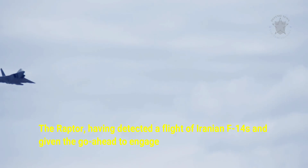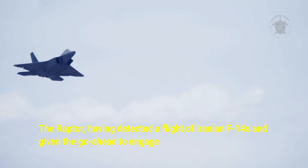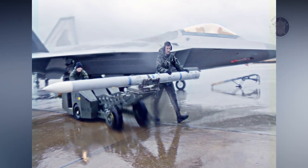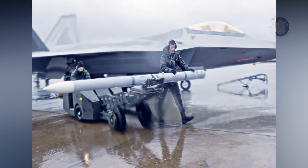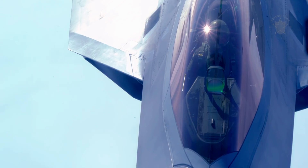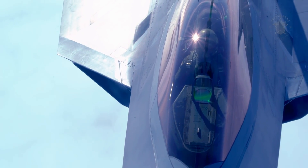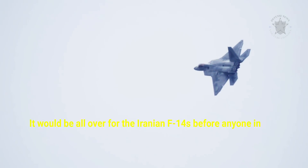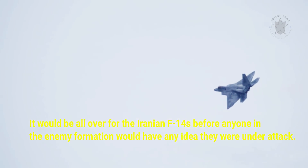The Raptor, having detected a flight of Iranian F-14s and given the go-ahead to engage, would likely turn toward the enemy and launch its Raytheon AIM-120 AMRAAM missile, which reportedly has a range of 96 nautical miles when launched from a conventional fighter, from high supersonic speeds exceeding Mach 1.5 and at altitudes well above 50,000 feet. It would be all over for the Iranian F-14s before anyone in the enemy formation would have any idea they were under attack.